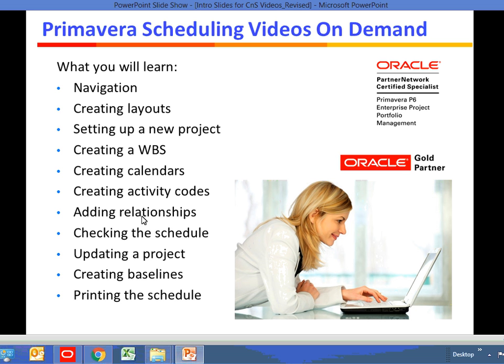Then we'll move on to updating the schedule and also creating baselines, baselines being a way of comparing our current progress to where we were previously. Finally, we'll show you the production side of scheduling: how to group and sort your activities, how to filter your activities, and all of the various page setup options.